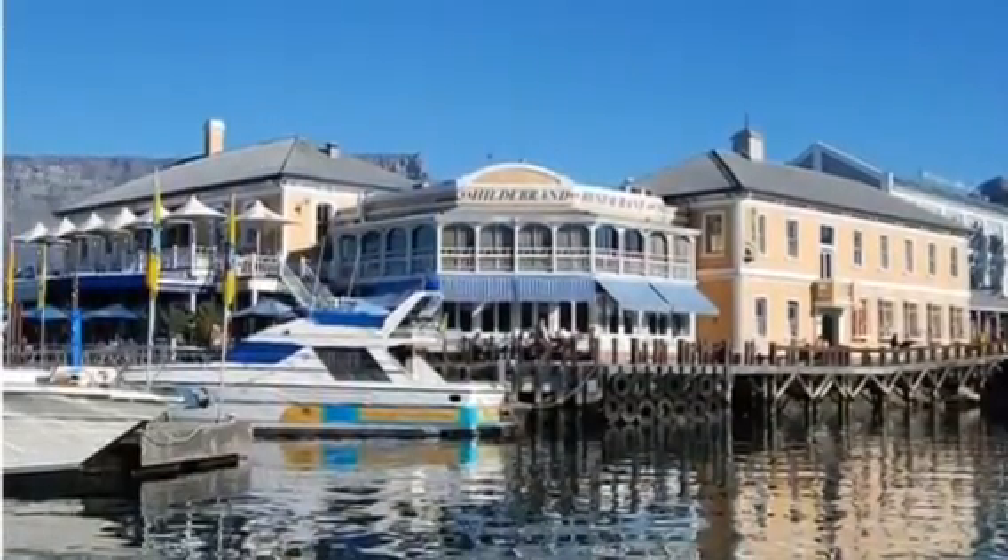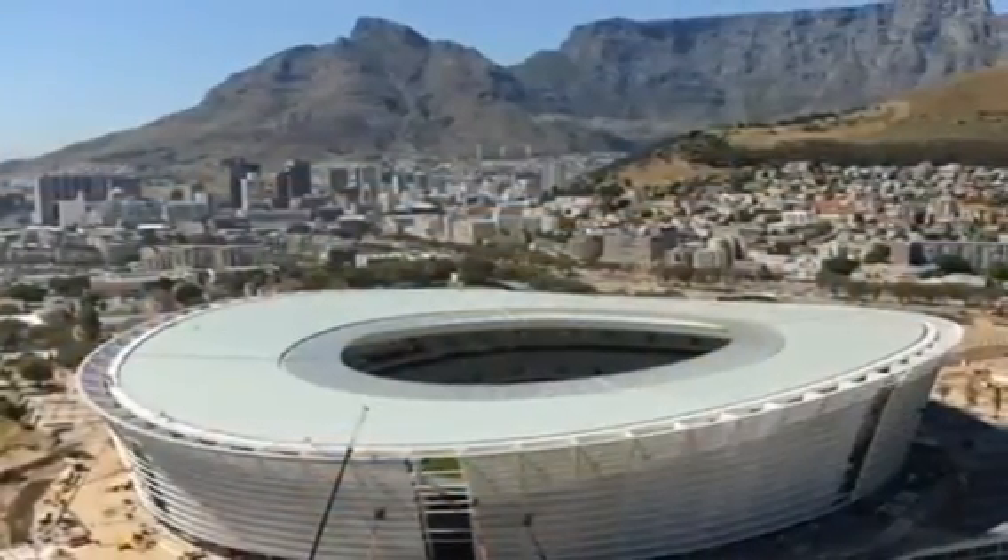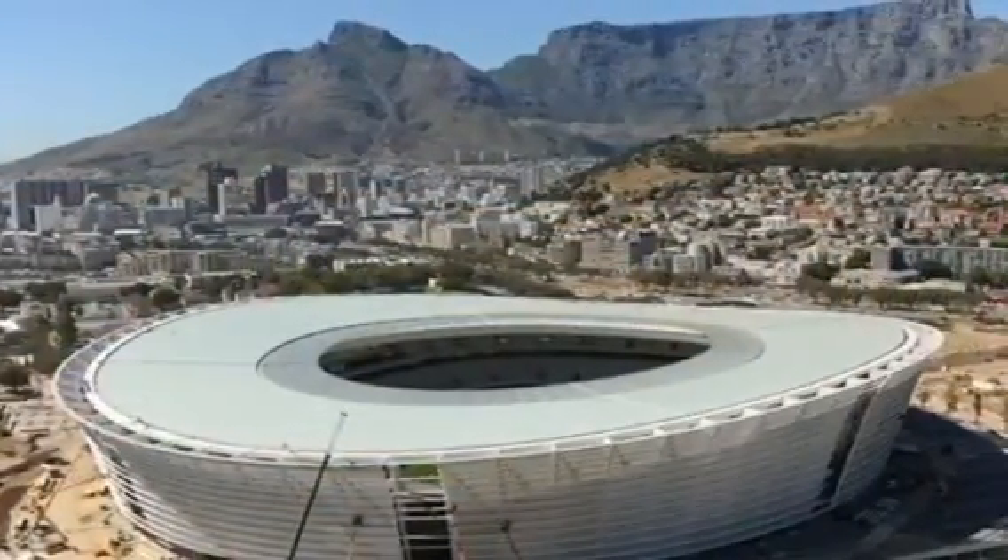This is a dock in Cape Town. Here is where they dock their boats. This is where athletes come to play, in the stadium!